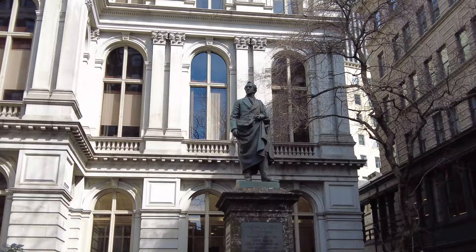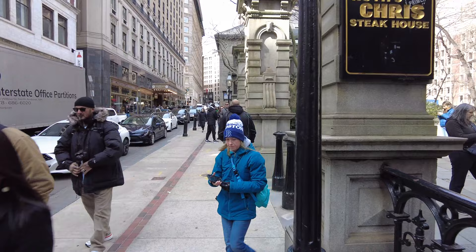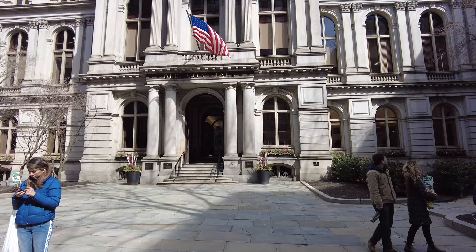There's a statue of Josiah Quincy. So this obviously isn't the original building that was here — there's been a few. But in the old school, Benjamin Franklin, John Hancock, and Samuel Adams all attended school here.